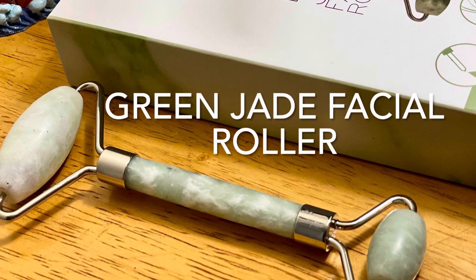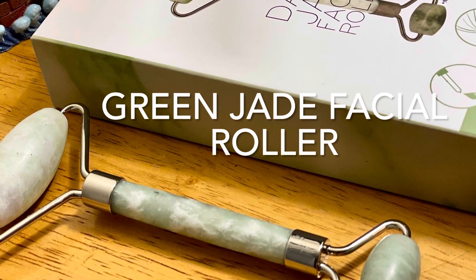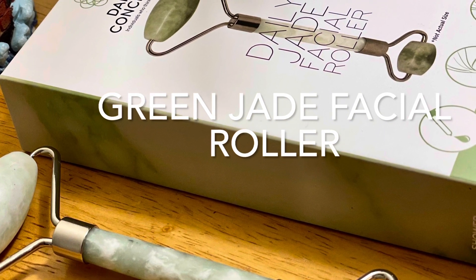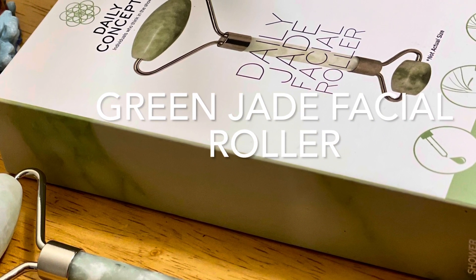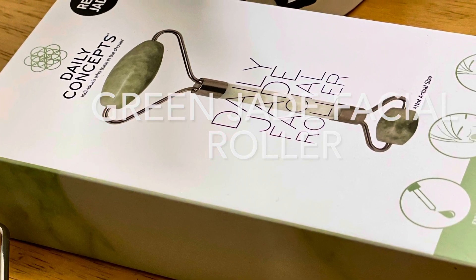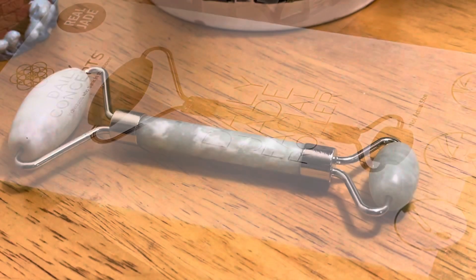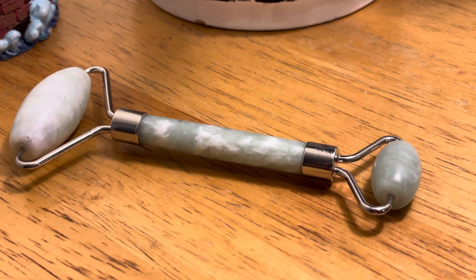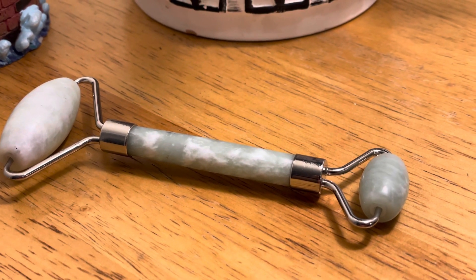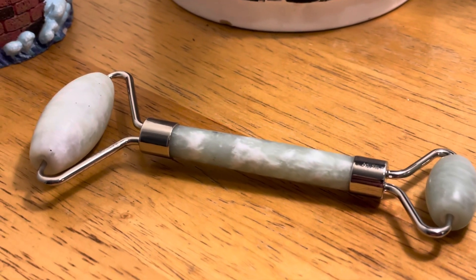Green jade facial roller is naturally cool to the touch and has a slightly textured, soapstone-like feel to it. In terms of gemstone energy, green jade promotes calmness, balance, and positivity. It helps to boost confidence, increase your spirituality, enhance your intuition, and balance your heart and open the third eye.